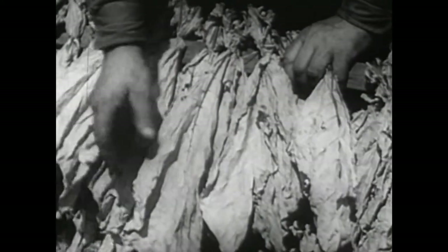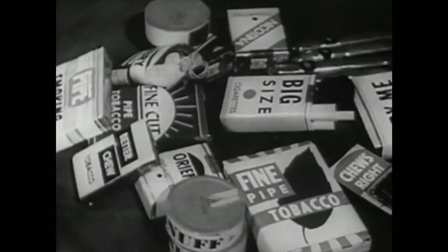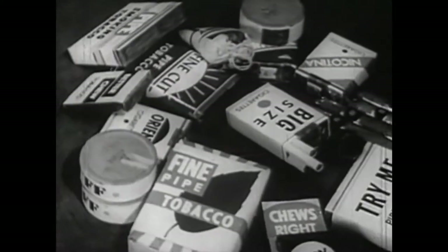From cured tobacco leaves, such generally known products as snuff, chewing tobacco, pipe tobacco, cigars, and cigarettes are made. More stores sell tobacco than bread, and money spent on tobacco could pay for half our schools.